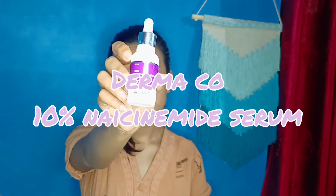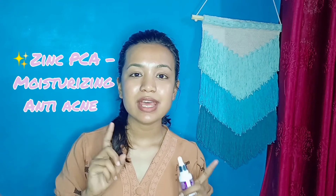Now talking about the Dermaco 10% Niacinamide Serum — as the name says, it contains 10% Niacinamide. It also contains Zinc PCA, which works as both a moisturizer and an anti-acne ingredient.